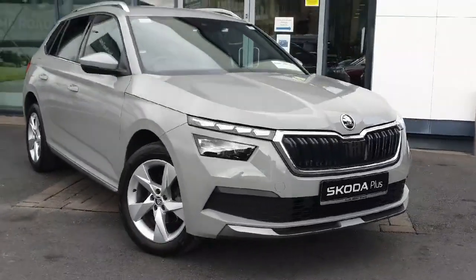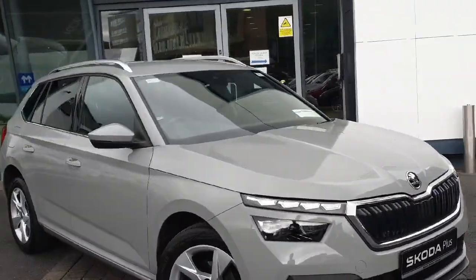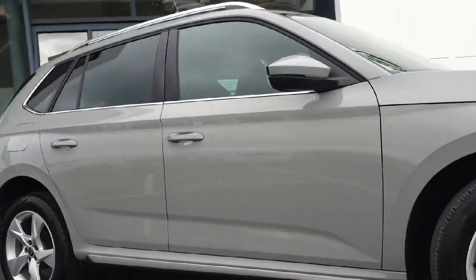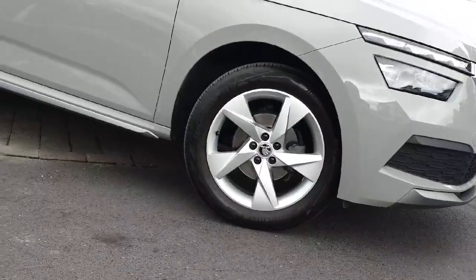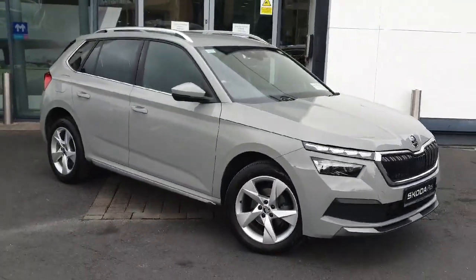Introducing the sleek and efficient 2022 Skoda Kamiq 1.2 TSI 110 HP in stylish grey. Packed with top of the line features like Bluetooth, cruise control and lane departure warning, this hatchback is sure to impress.